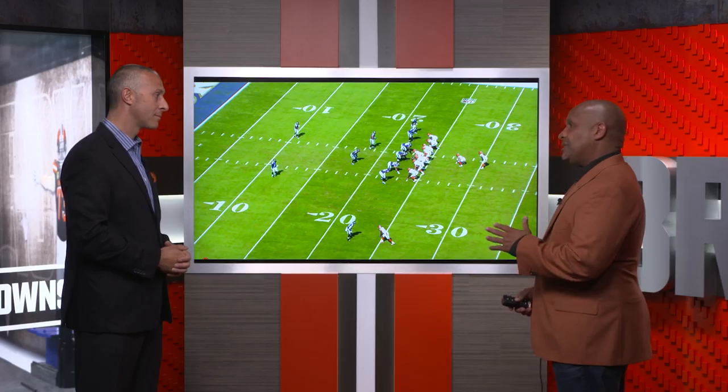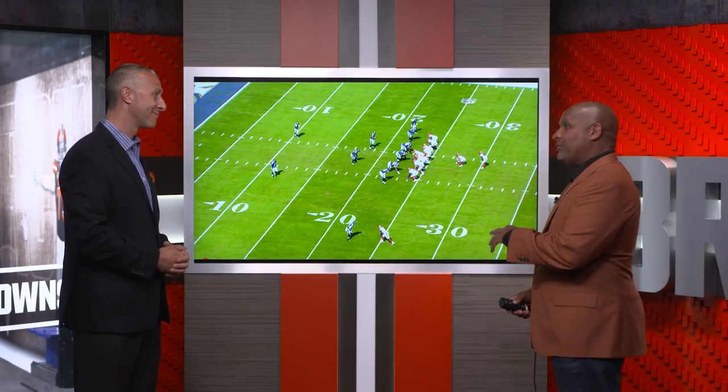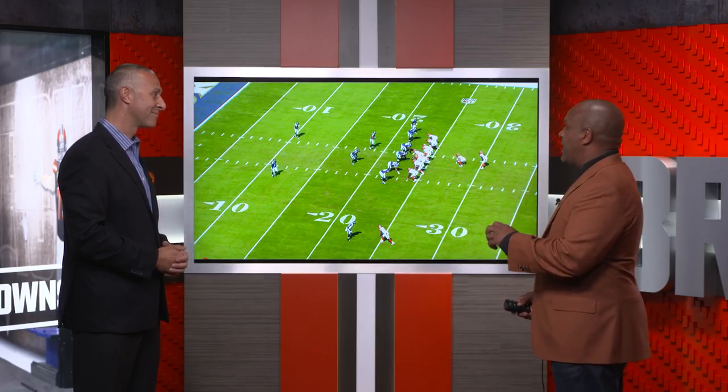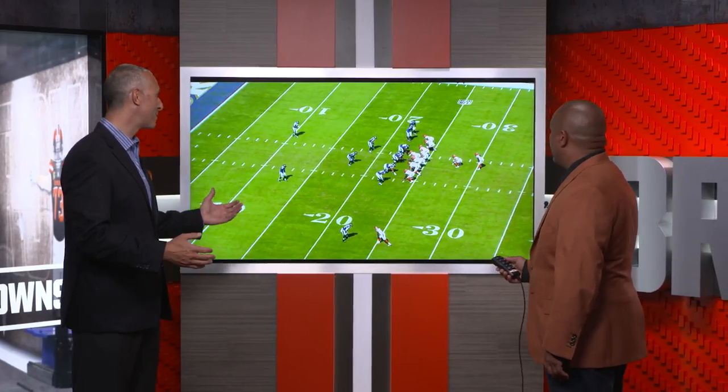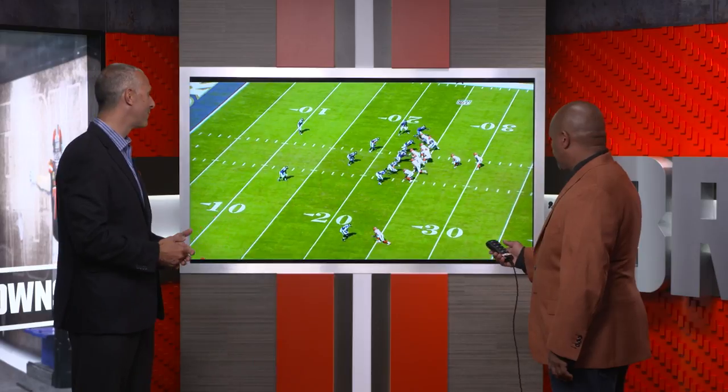We normally get in this formation and run the ball pretty exclusively. So we came up with a plan to make sure we can take advantage of a big 6'5 guy down the backside of coverage who might get a mismatch on a smaller safety. It starts with play action, as you talked about it being a running formation.